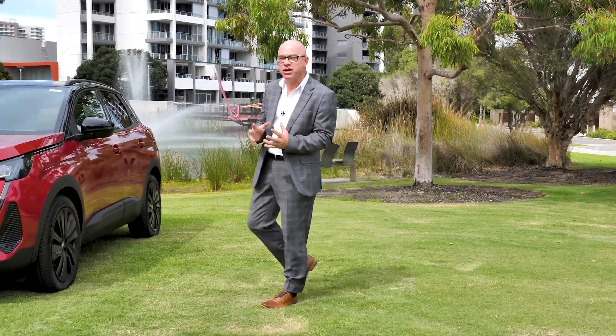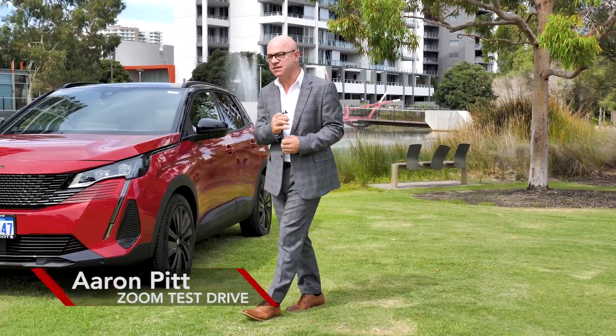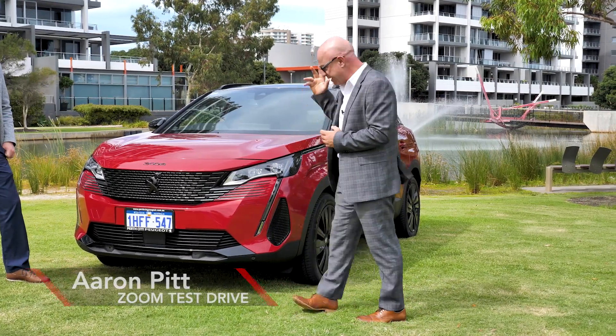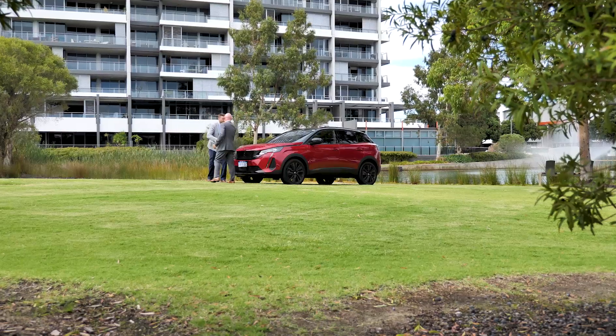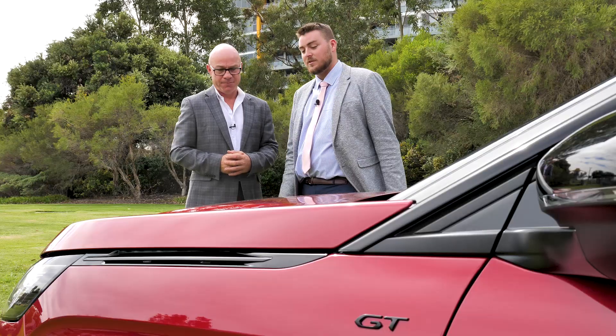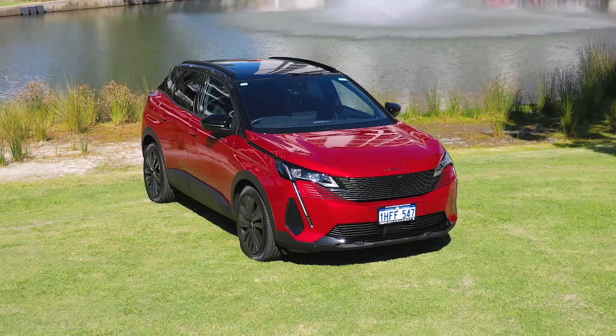Today, thanks to Perth City Peugeot, we're checking out the latest updates and improvements to a car that is already extremely popular, the Peugeot 3008. Straight off the bat, the front looks completely different than what we saw just last year. My personal opinion, I think Peugeot have really outdone themselves with the styling here.